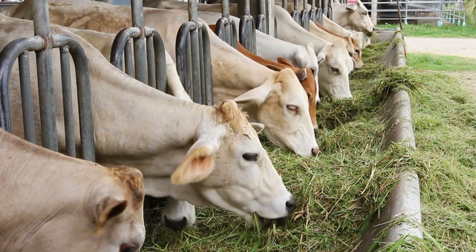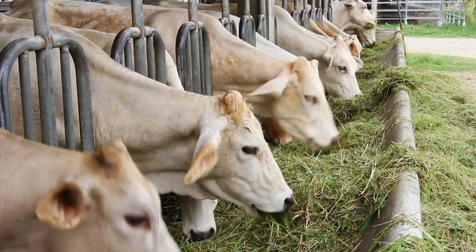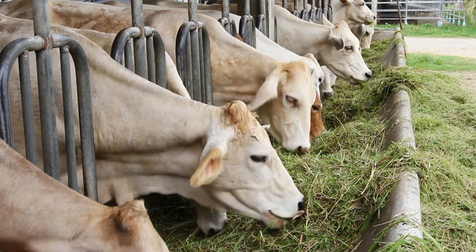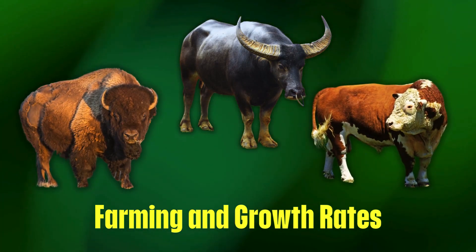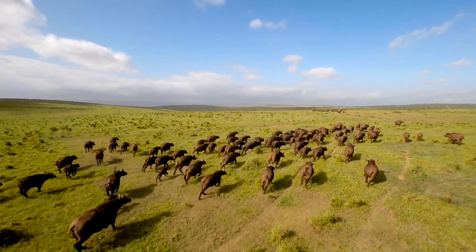Why does this matter? Physical traits influence how well these animals adapt to different environments. If you're in a cold climate, bison may be the best choice. In tropical regions, buffalo are better suited. And if you want a well-established, scalable option, beef cattle are the most practical choice. Which animal is easiest to raise, grows the fastest, and provides the best yield? Let's compare.